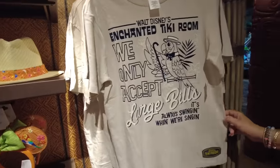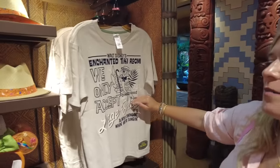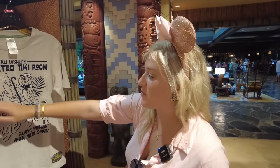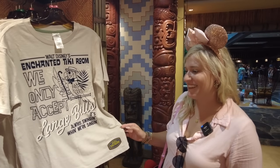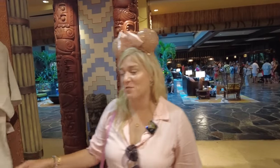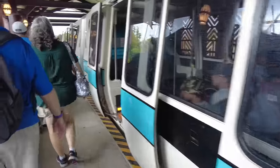The tiki shirt says 'We only accept large bills' — it's funny because it's a Tiki Room shirt and birds have bills, which is what their mouths are called. Jumping back on the monorail — looks like it's Monorail Teal, one of my personal favorite monorails — and headed to our last stop, the Grand Floridian.